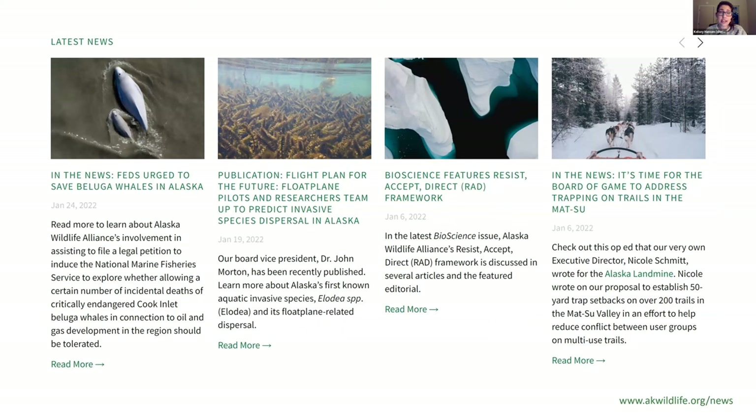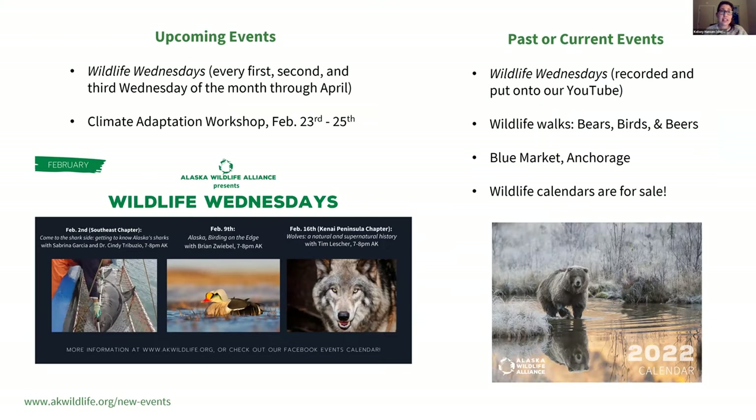We've joined a group working to better protect the endangered beluga whales in Cook Inlet. A board member, our vice president, has been getting published with work featured internationally. We also helped push forward Proposal 199 to the Alaska Board of Game, asking for 50-yard trap setbacks off popular trails in the Mat-Su Borough north of Anchorage.